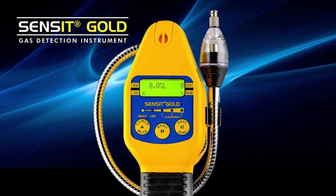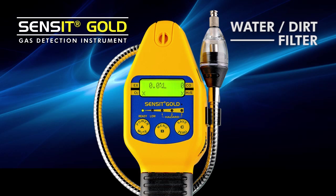To protect the inside of the instrument, there is a water and dirt filter right here at the very end. This can be simply removed, it can be cleaned, it can be discarded and replaced so that the instrument can remain fully functional during the time in which you own it.